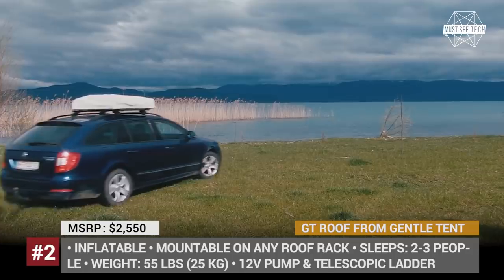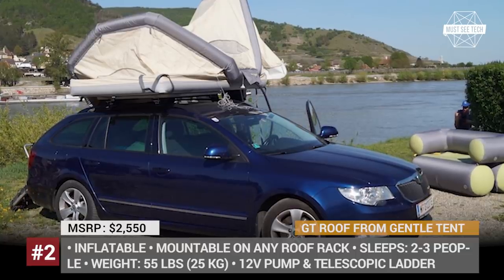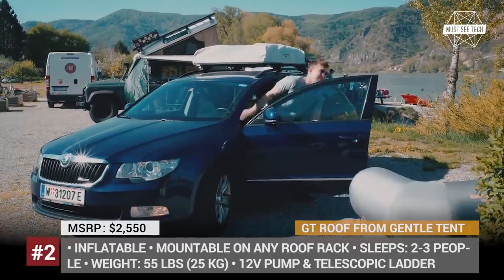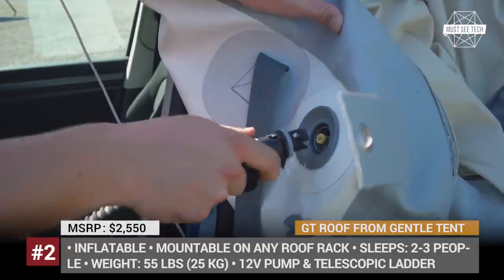Video GT Roof from Gentle Tent. Camping on the ground can be unpleasant — you can get cold, be visited by a snake, or be flooded by heavy rain. Luckily the market of affordable camping solutions has multiple options for those who want to avoid these nuisances. One of them is the GT Roof, the first ever inflatable rooftop tent.